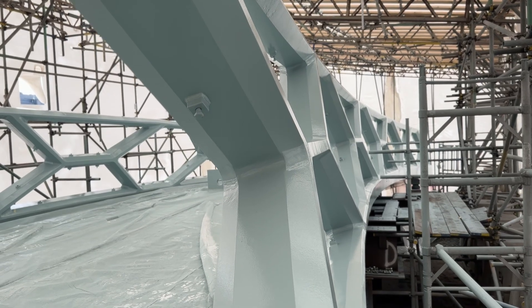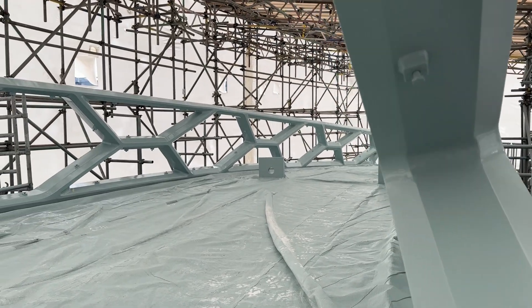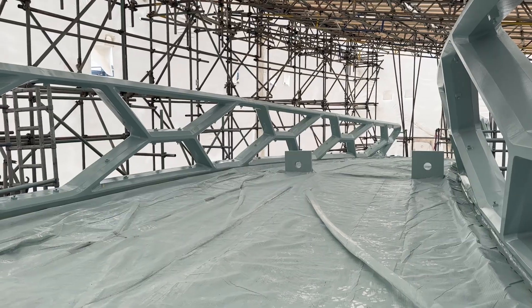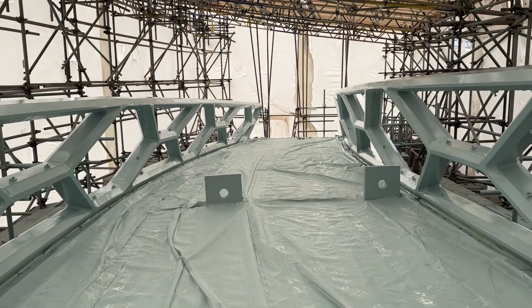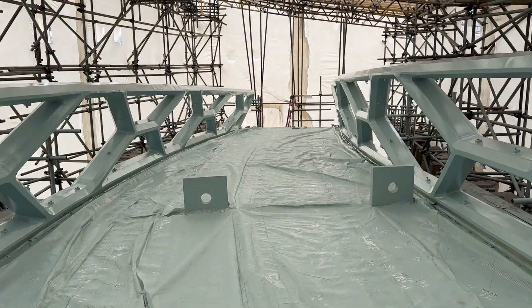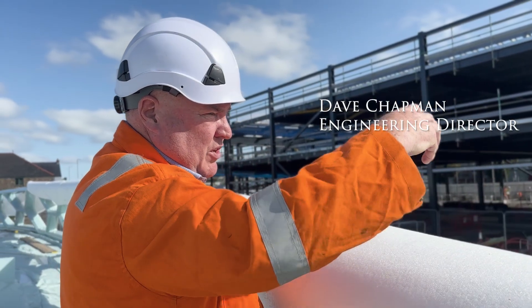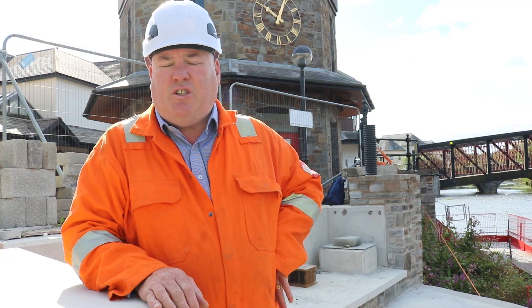A huge thank you to Andy for giving us a clear view of the work involved, from the early stages of fabrication through to site delivery. Next, we speak with Dave Chapman, Engineering Director at Centigrate Engineering, who will talk us through the next phase of the project.